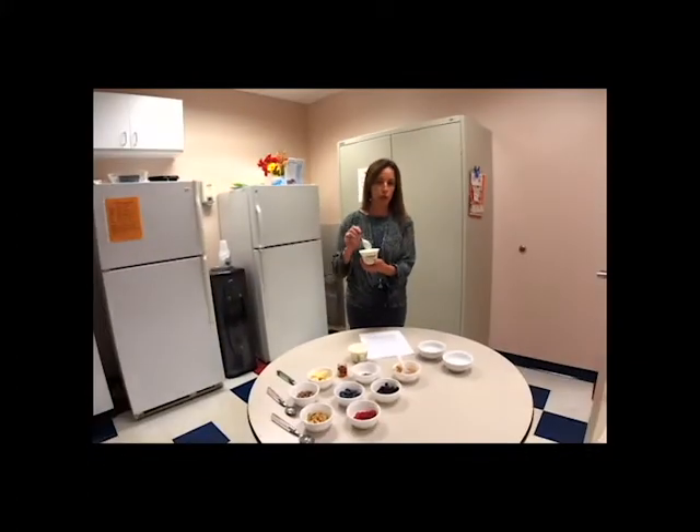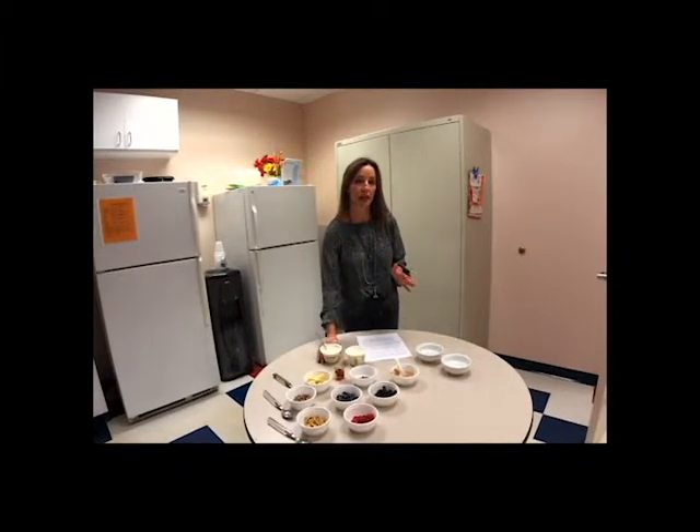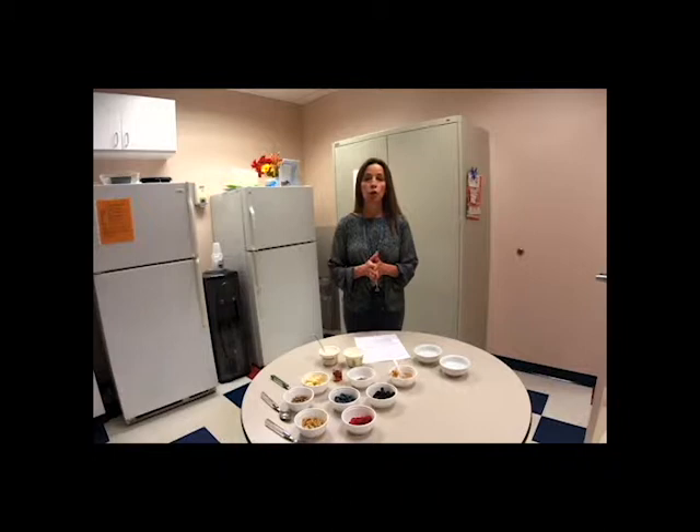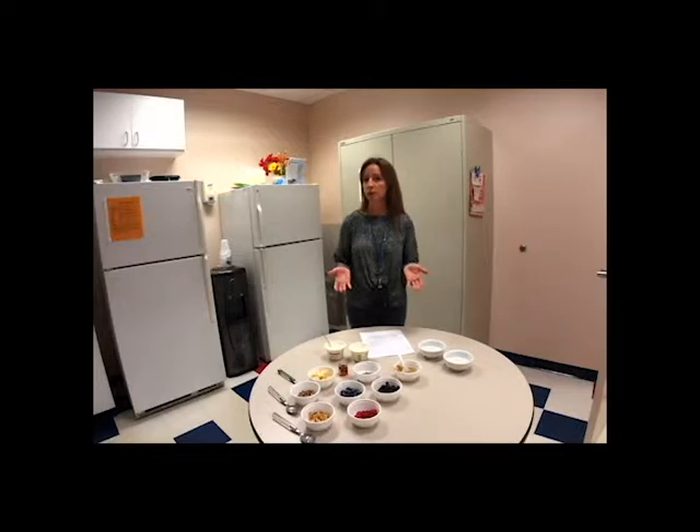One really delicious one that I found is the Chobani, and it's unsweetened and it is also non-fat. You can buy a store brand, it doesn't have to be a fancy brand. You can buy Greek yogurt, you can buy regular yogurt, you can buy Icelandic yogurt. It all depends on your preference.